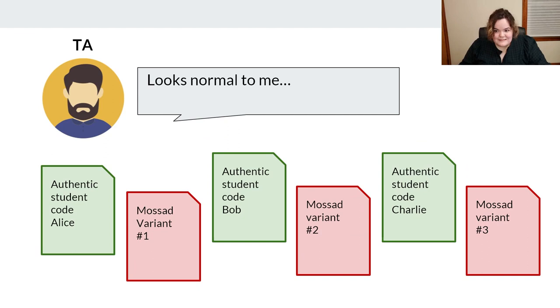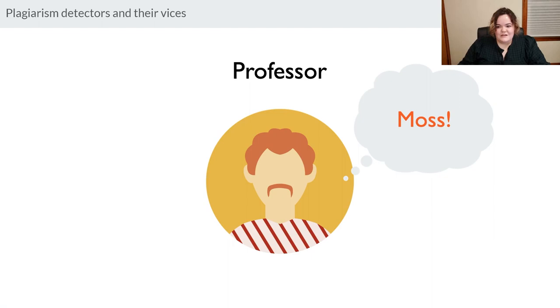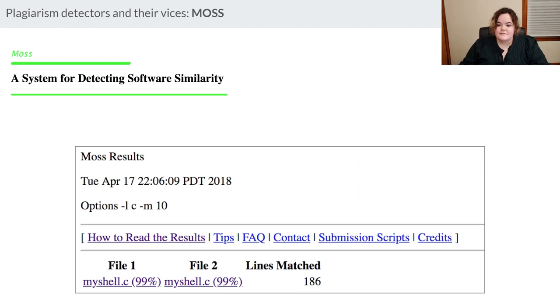On top of that, when you compare all the Mossad files together, plagiarism detectors also report they haven't been plagiarized. And even in a spot check — which is unlikely because Mossad works really well — the TA will not be able to distinguish Mossad files from authentic files. We did an empirical study of this, which you'll see later. The rest of the talk covers how plagiarism detectors work, how Mossad defeats them, and some hope for the future.